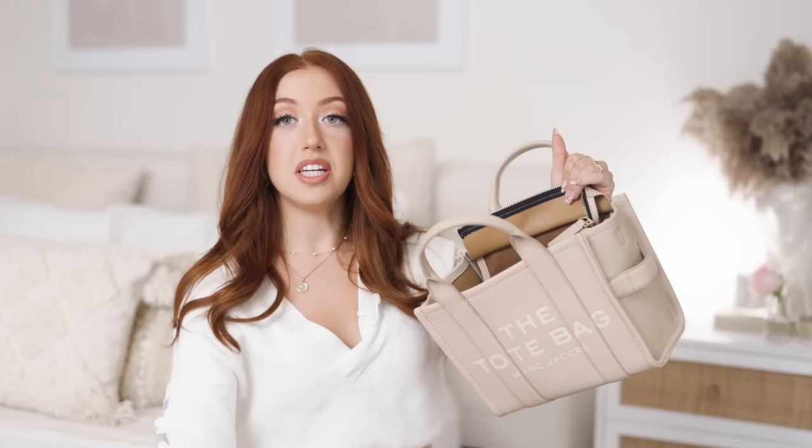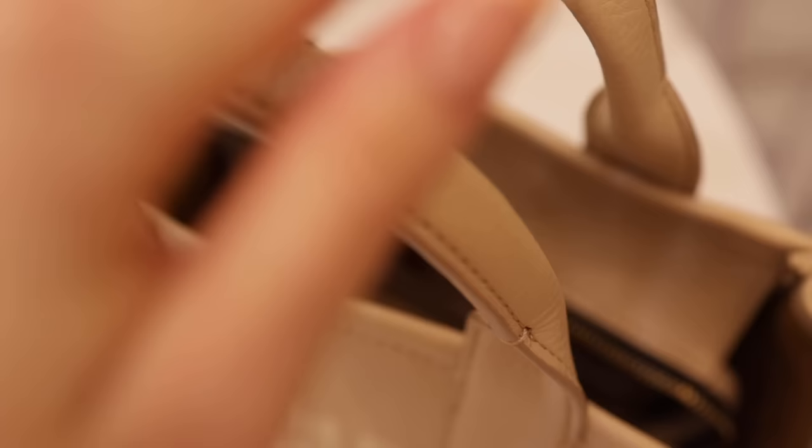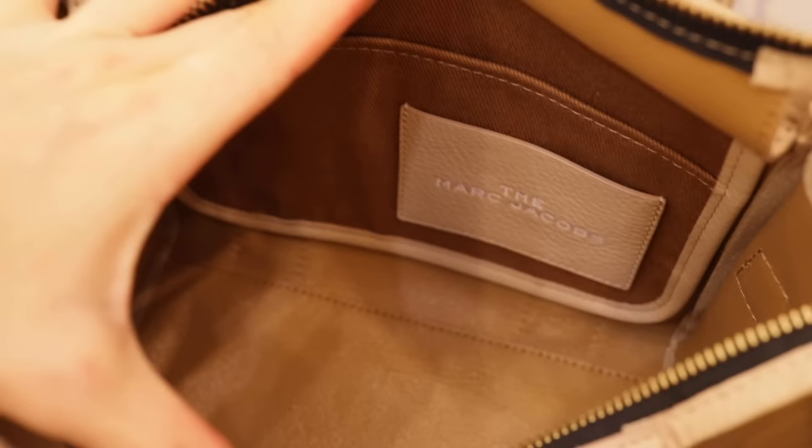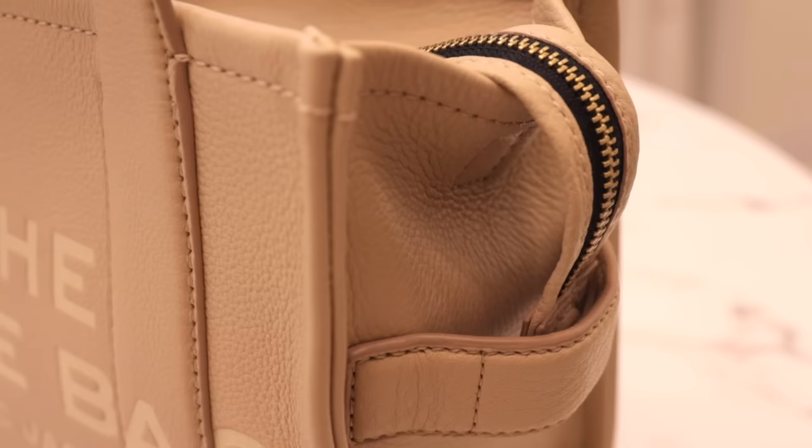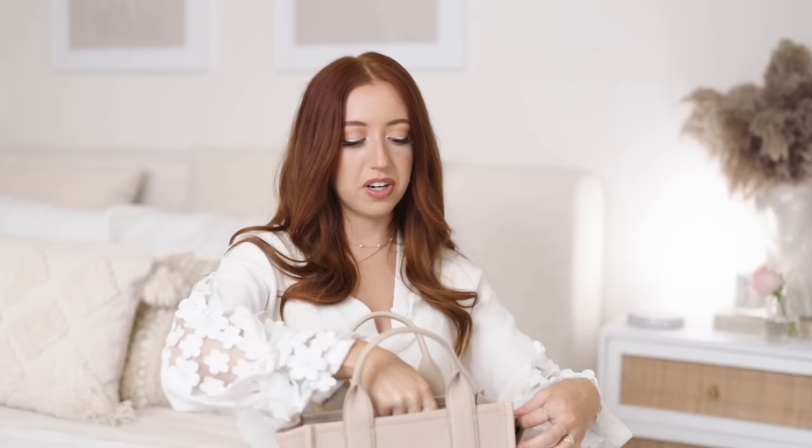This bag has gold hardware and a zipper closure. On the inside it has one big pocket, big side pockets that easily fit your phone, and one really small pocket that fits a card or a hair tie. The last interesting detail is that the end of the zipper is magnetic — there's a magnet on the side of the bag as well, so you can snap the zipper together with that little side part, making it very easy to open and close. Those are all the details of the Marc Jacobs mini tote.